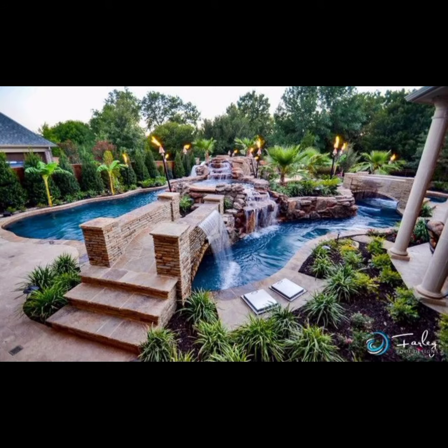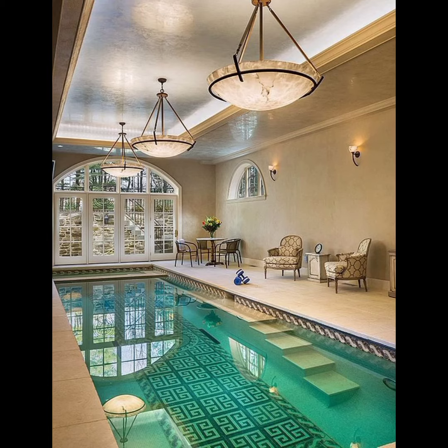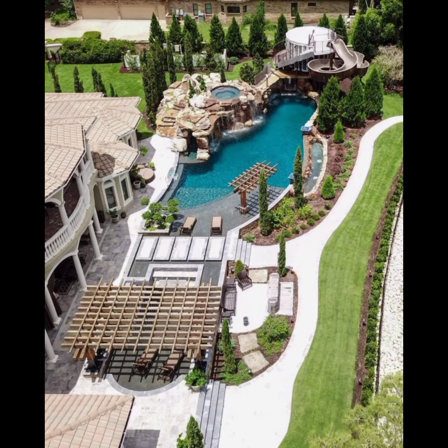Now that you have planned your dream pool, let's dive right in and explore these breathtaking pool designs. Imagine a pool that seamlessly blends with the horizon, creating an illusion of endless water extending into the sky. These pools are often built to overlook breathtaking landscapes such as oceans, lakes, or valleys.